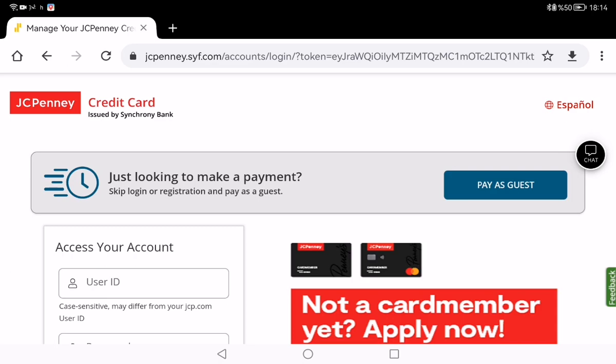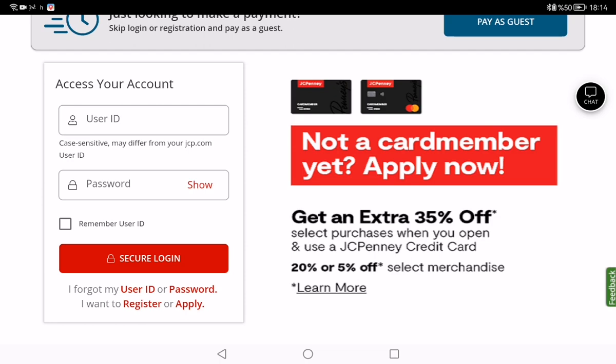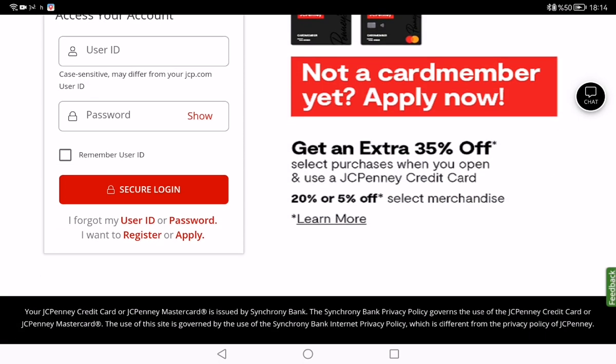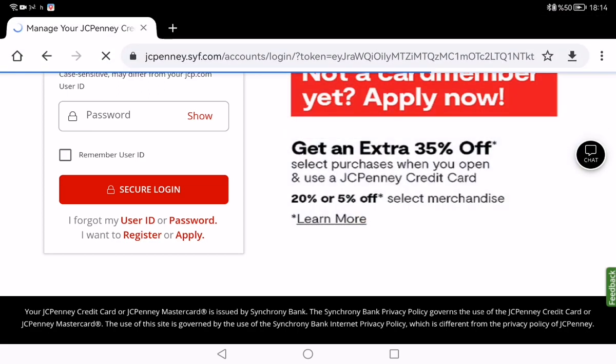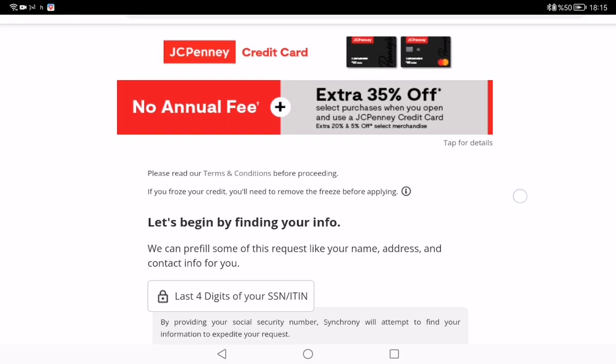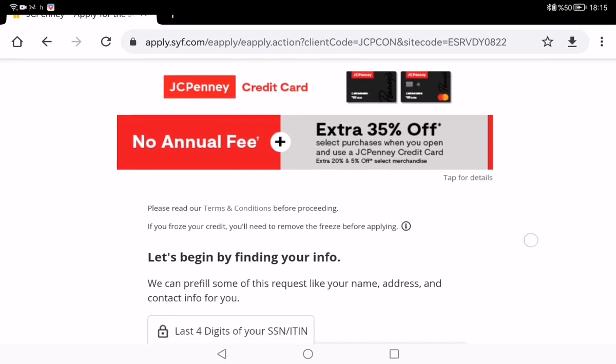You can also choose the language on the right side of the page. You can get an extra 35% off select purchases when you open and use a JCPenney credit card. You can learn more about these offers and see details about the JCPenney credit card on the main page.